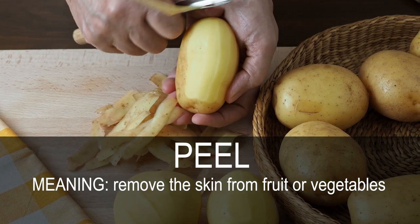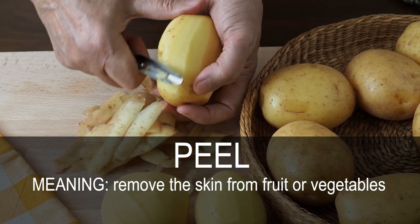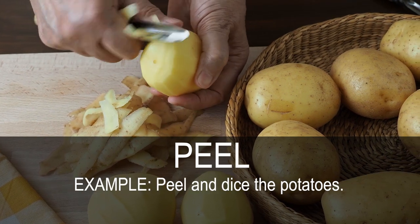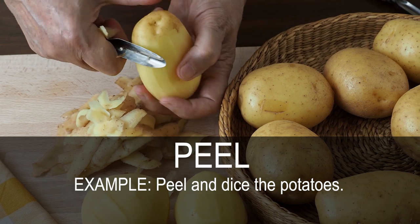Peel. Remove the skin from fruit or vegetables. Peel and dice the potatoes.